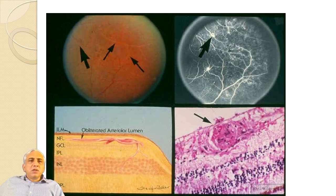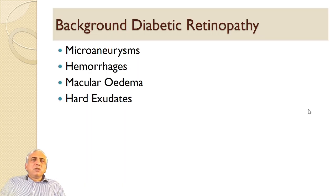Different pathologies visible include obliterated arterial lumen, micro aneurysms, fluorescein angiography appearances of micro aneurysms, and ghosting of blood vessels.